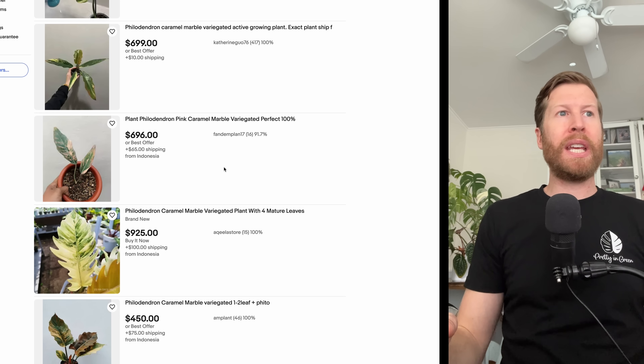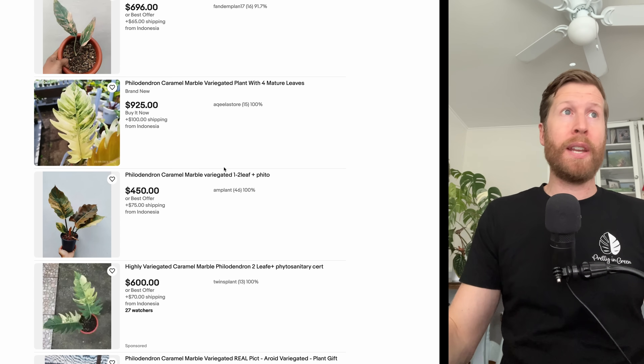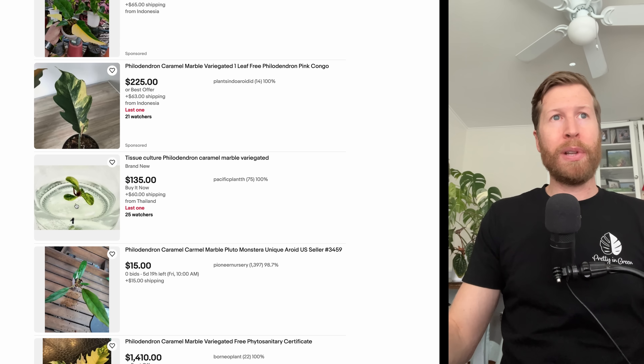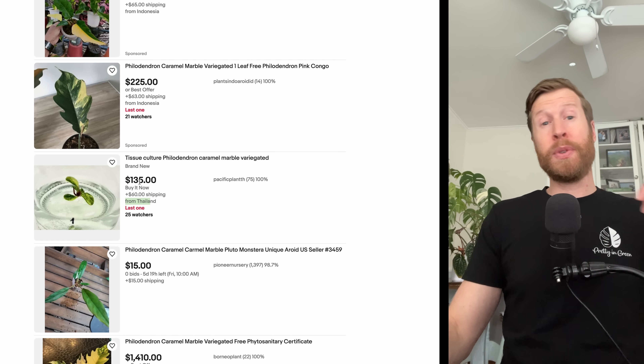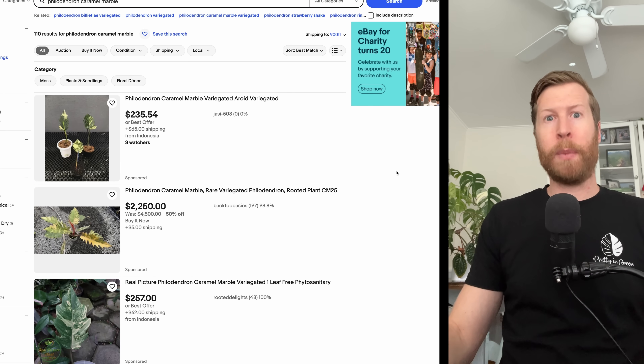It is a stacking node Philodendron so it's really hard to cut this plant. There is a TC of the plant for $135 from Thailand plus $60 shipping, so $195 — assume some markup. That plant was like one to two thousand bucks even for the last 12 months.